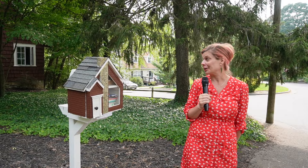Here we are on Tacoma Circle in Montford, and I think this is absolutely adorable — there's a little free library that is an exact replica of the house behind it. I find that very endearing.